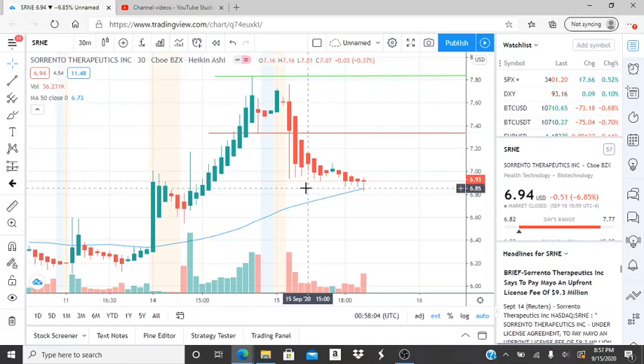All right everyone, here we are with ticker symbol SRNE — Sorrento Therapeutics. Before I jump into this chart, I want to say welcome to all my first-time viewers and investors, welcome to my channel, and to all my subscribers, welcome back. Let's see what this chart has to offer.